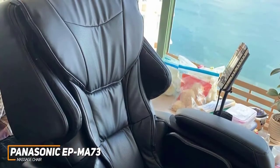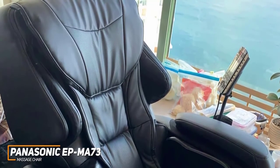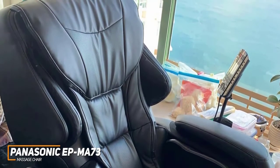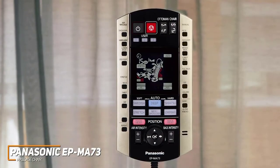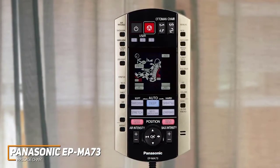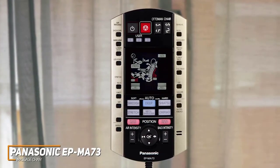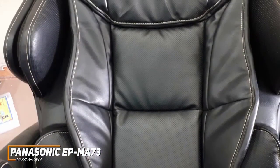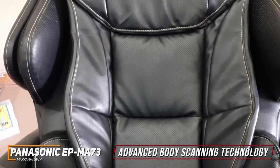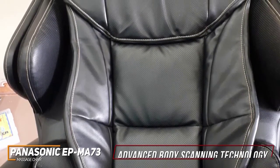It can accommodate a solid range of body sizes, but individuals taller than 6'2" would likely be better off going with a larger model like the Kahuna Superior SM7300. While the tethered remote is somewhat unintuitive to use, it allows you to quickly launch programs and customize routines, or you can use the voice activation feature for hands-free control. Unlike the other options on this list, it features advanced body scanning technology, which creates a map of your body to provide personalized relief based on your size and spinal curvature.